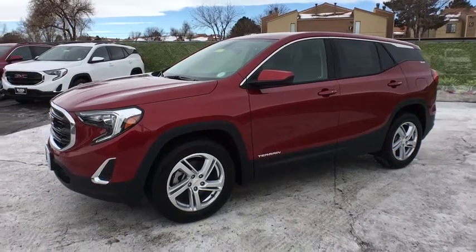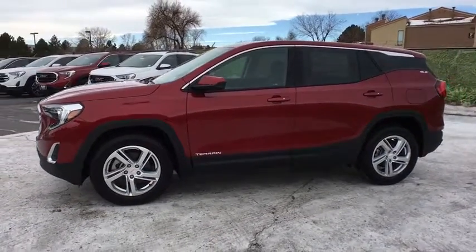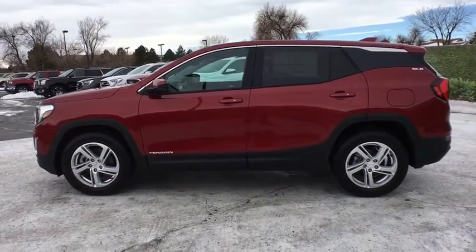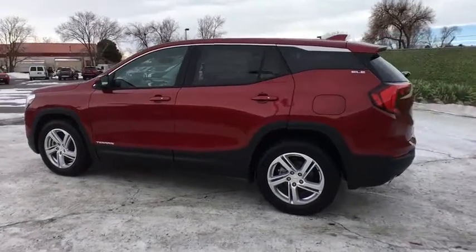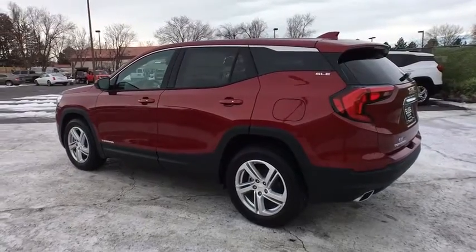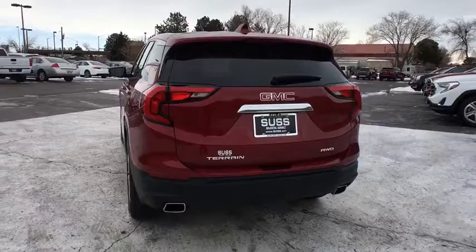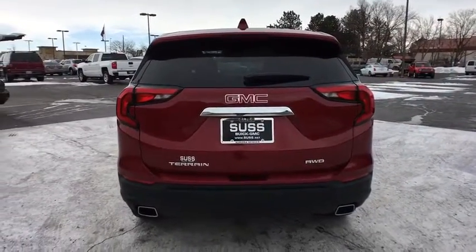The 2018 GMC Terrain. The GMC Terrain combines the benefits of a crossover with the style and functionality of an SUV. Terrain offers uncompromised capability, a balanced stance, and a commanding view of the road, letting occupants enjoy a confident driving experience.